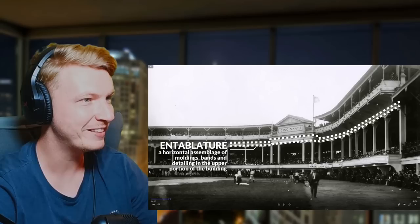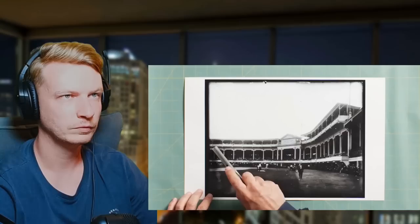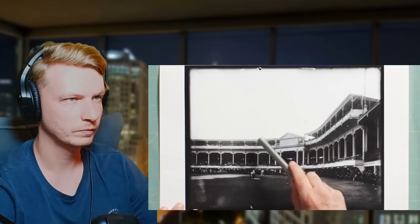These columns support an extended capital which supports the entablature — a horizontal assemblage of moldings, bands, and detailing in the upper portion of the building. The upper grandstand is supported on brackets, which itself becomes a kind of ornament, with very simple bracing like you'd find on a farm structure. Even though it appears somewhat grand, it's actually small scale — this stadium only held about 6,000 people.